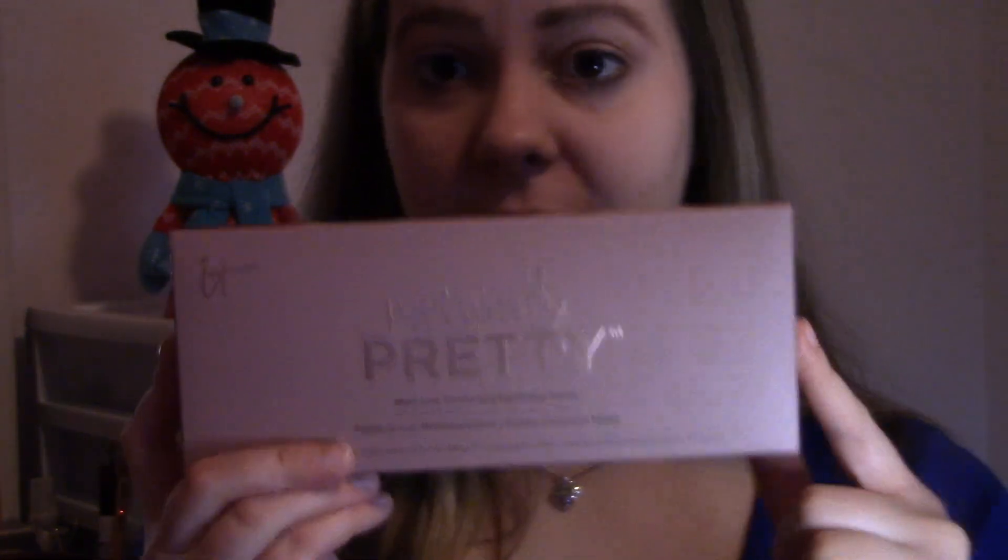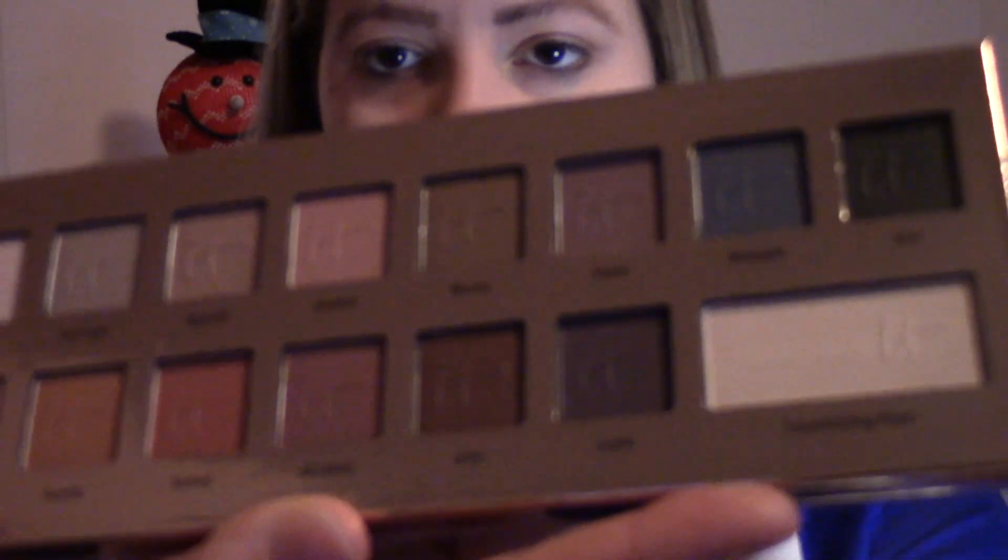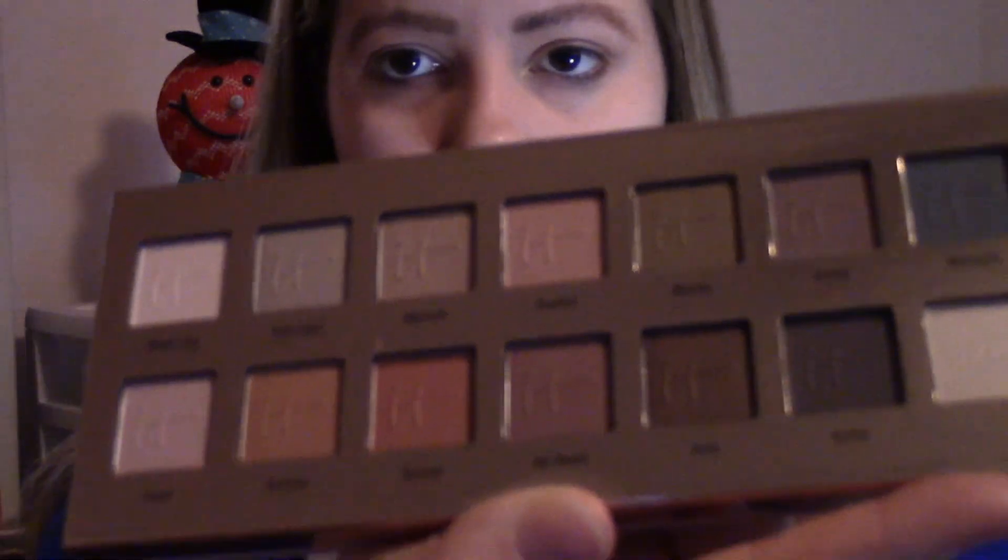Now that I've zoomed you guys in, the first product is going to be from the Ipsy Glam Bag, and it is the It Cosmetics Naturally Pretty Palette. I am very excited about this. These were on sale at Ulta the other day. They're actually really expensive — not cheap — so let's look at some of these colors. Oh my gosh, this packaging is beautiful. Look at all these beautiful colors.